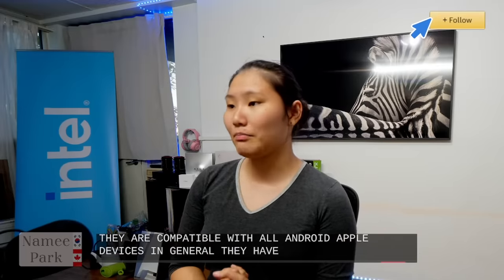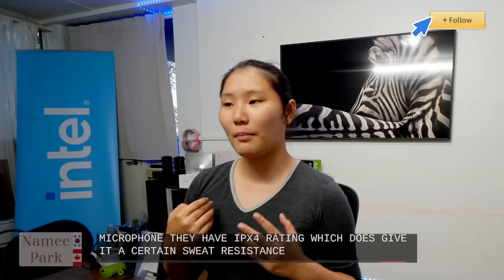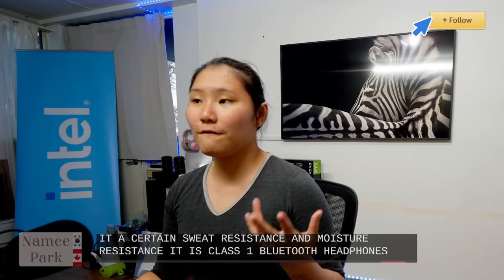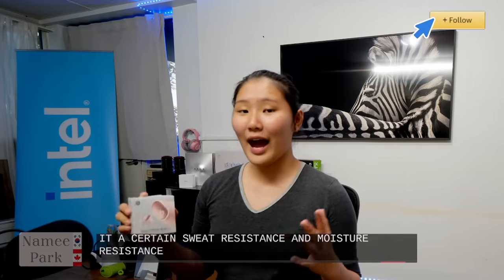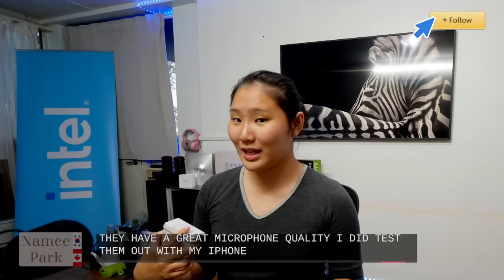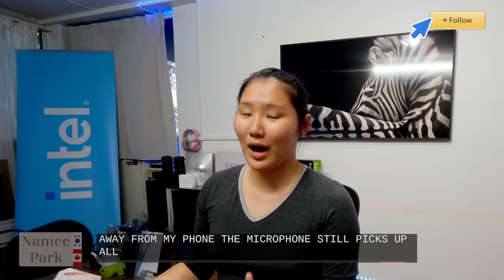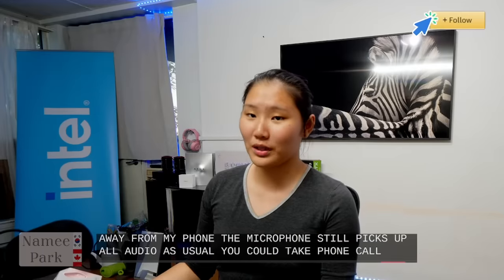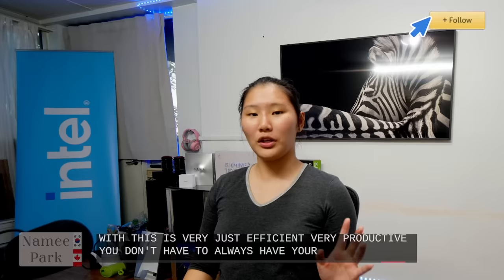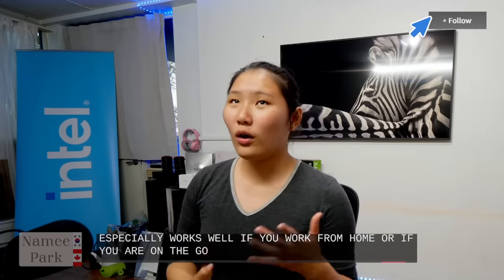They have a built-in microphone and an IPX4 rating, which gives sweat and moisture resistance. They are Class 1 Bluetooth headphones. The microphone quality is great — I tested them with my iPhone 13, and even when I walk away from my phone, the microphone still picks up audio as usual. You can take phone calls efficiently without always having your phone on you, which works well at home, on the go, or during commutes.